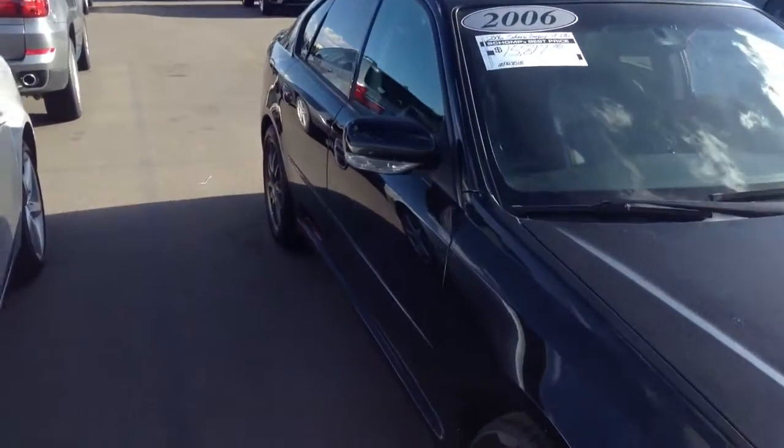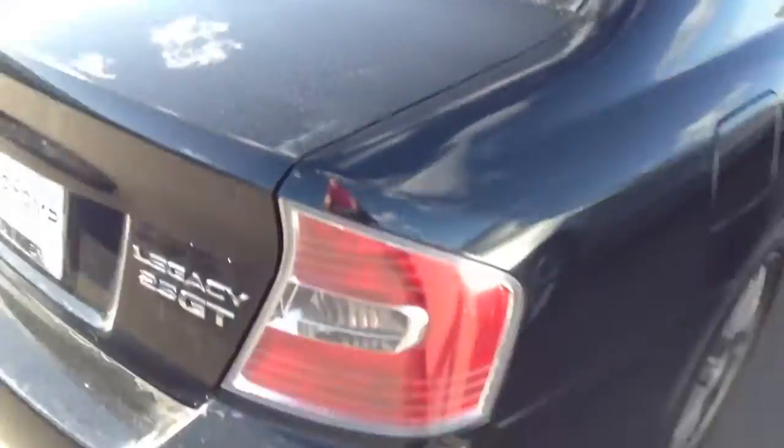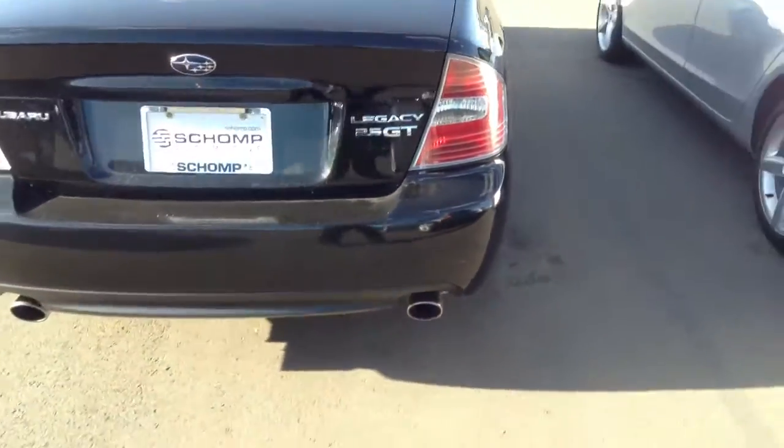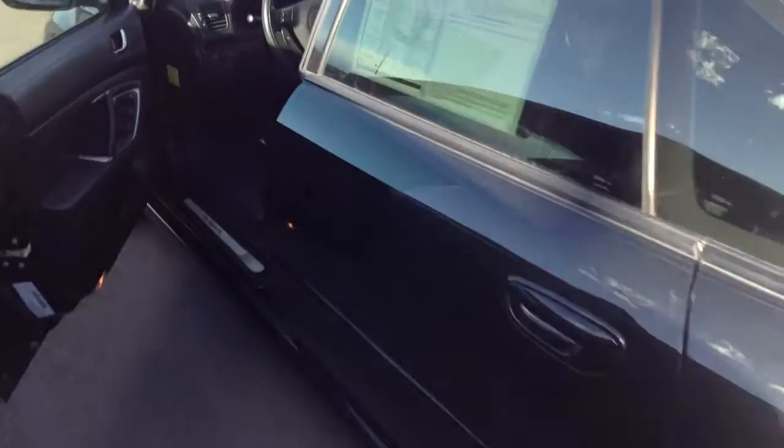It's in real nice shape, no real paint damage or anything like that as you can see. Pretty straight vehicle, couple little chips here and there but nothing too major, especially for a 2006. This is a real nice vehicle.